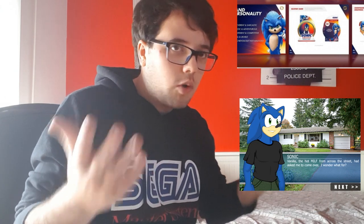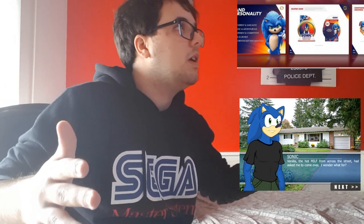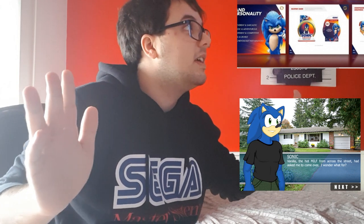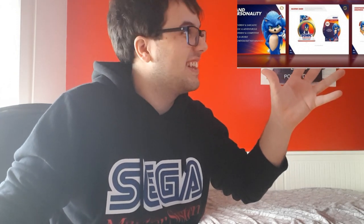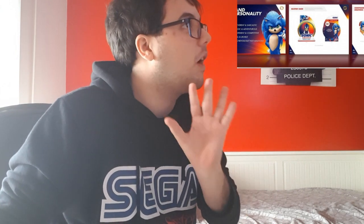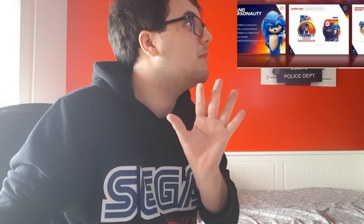He was wearing normal clothes and he was going to Vanilla and Cream's home — you know, Cream the Rabbit and Vanilla, those characters — and he was fucking one of them. He looked awful, by the way. He looked so similar to this. I'm not saying I was watching it because I wanted to — that was an unfortunate situation. And this movie is reminding me of that.